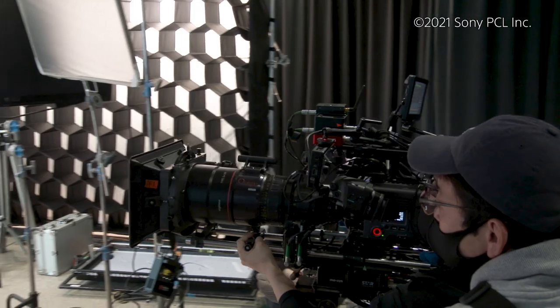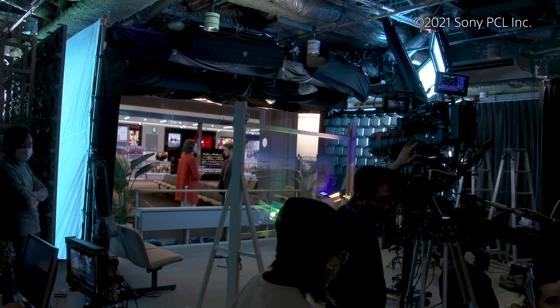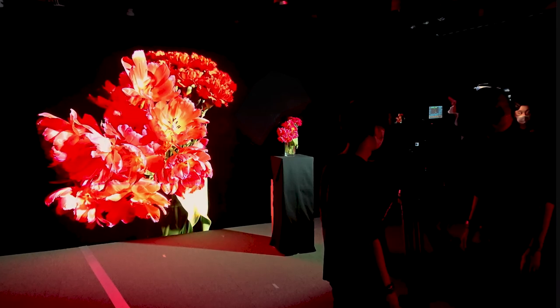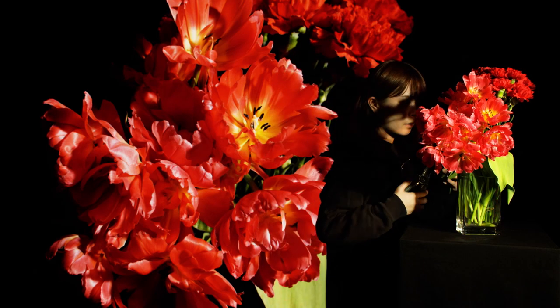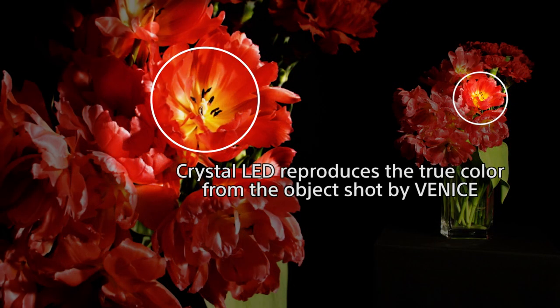Our belief in Venice does not change even with a new shooting method called in-camera VFX. We will listen to the voice of cinematographers and open up a new era of content expression together. Sony is in a unique position as the only company that manufactures digital cinema cameras and high-end LED displays. Our goal is to provide the ultimate end-to-end solution for our customers. We continue to test and push the limits of our design, and promise to deliver the best combination to the industry.